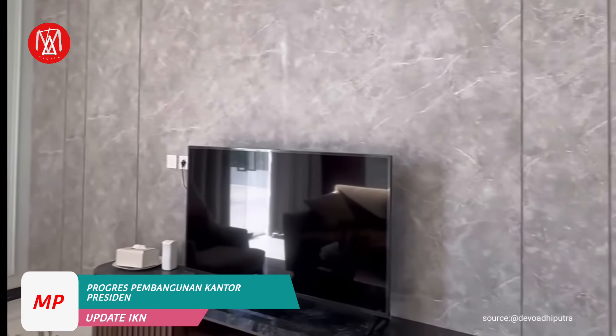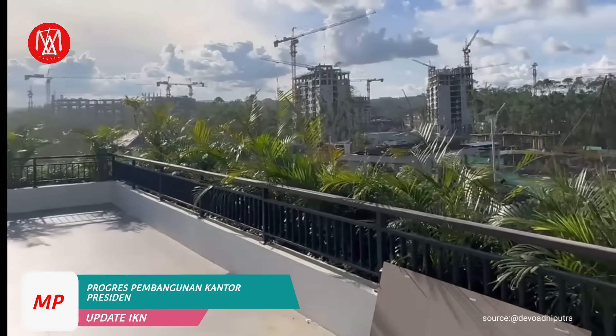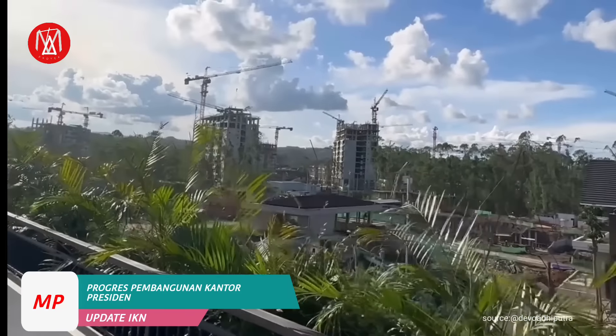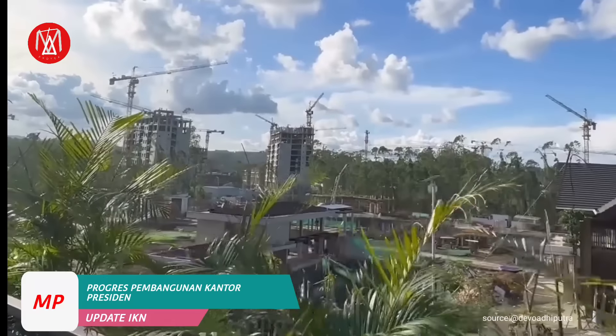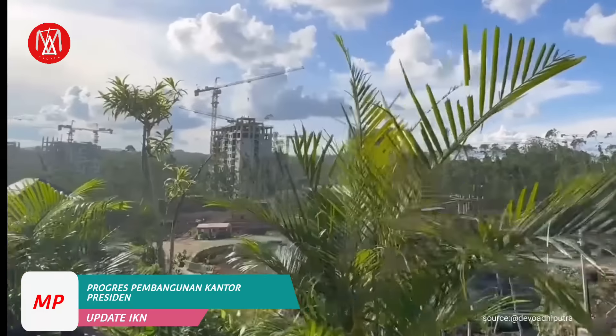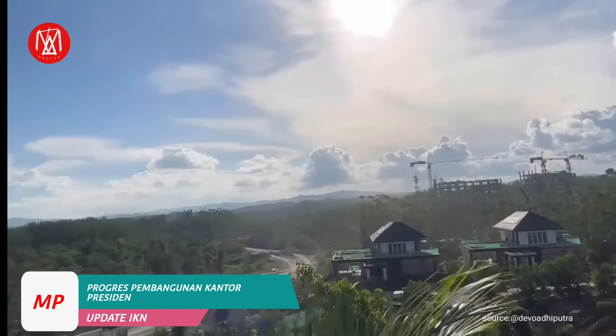Seluruh rumah menteri di IKN menggunakan listrik dari tenaga surya, hal itu tampak dari panel-panel surya yang sudah dipasang di atap-atap rumah. Selain itu, di sekitar kawasan rumah menteri di IKN juga dilengkapi dengan kolam, jembatan, hingga jogging trek. Ia menjamin seluruh bangunan rumah menteri di IKN akan selesai pada bulan Juli mendatang.